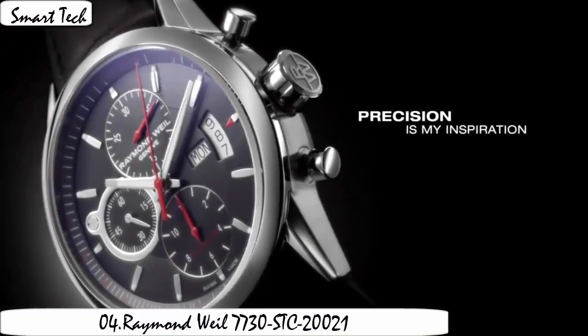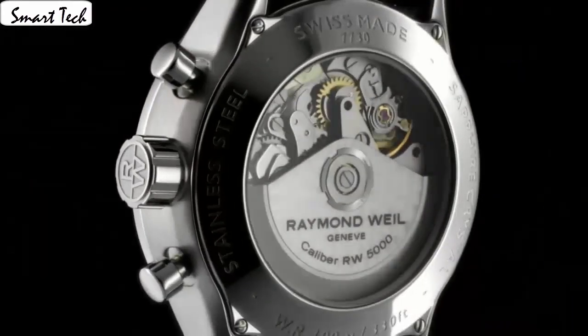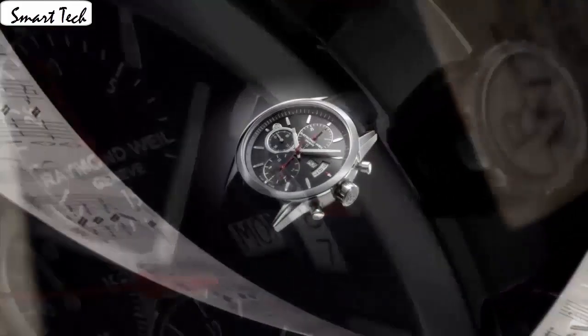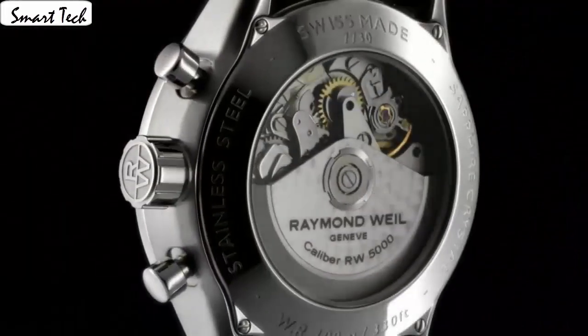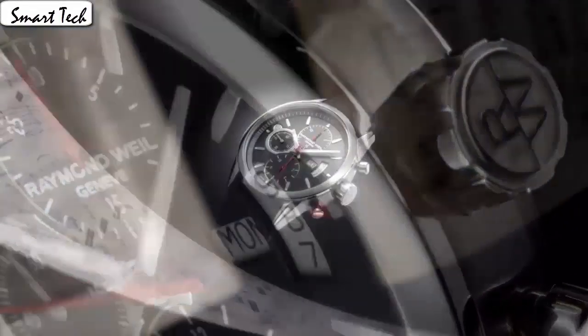Item shape: round. Display type: analog. Clasp: deployment buckle. Case material: standard steel. Case diameter: 42mm, case thickness: 14mm. Band material: standard steel. Band length: men's standard. Band width: 22mm. Band color: brown. Dial color: black. Bezel material: standard steel, bezel function: 24-hour half-time. Calendar: date. Special features: luminous, tachymeter.